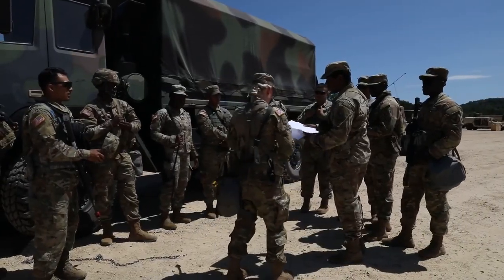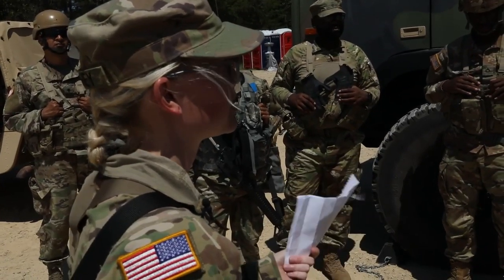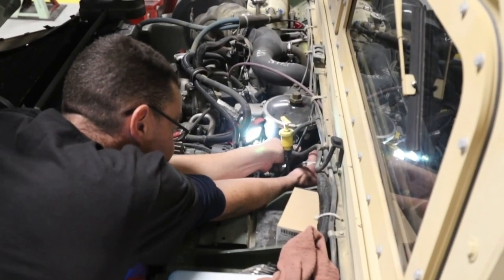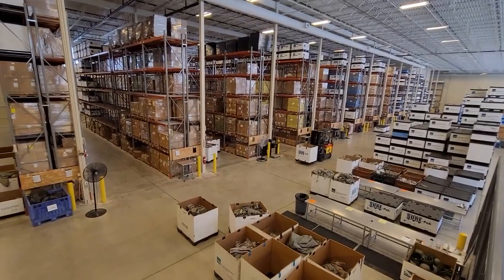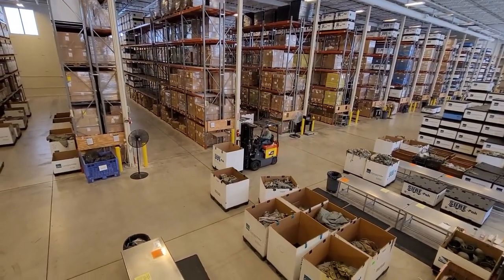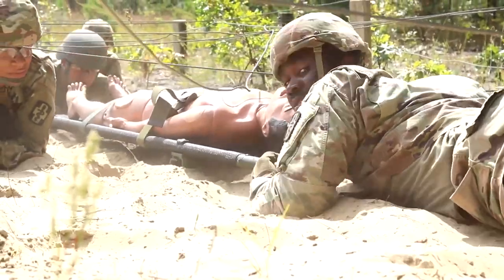We have our ear to the ground to ensure the customer's voice is heard and expectations are met. Second, the 88th RD works diligently to ensure high levels of individual and unit readiness in support of functional command. We focus on base operations so functional commands don't have to, freeing up precious time to focus on readiness.